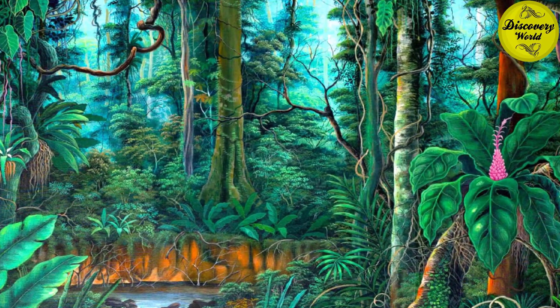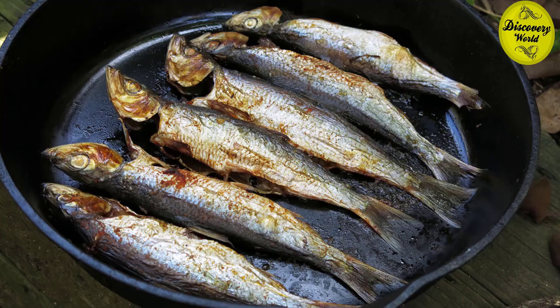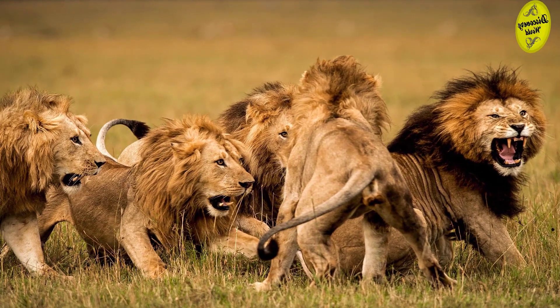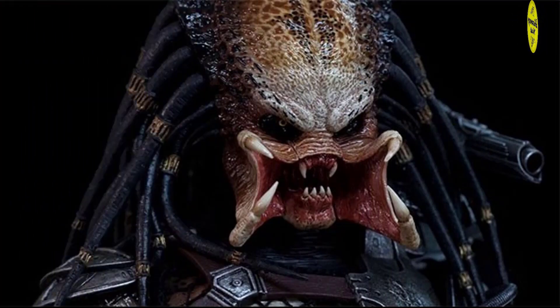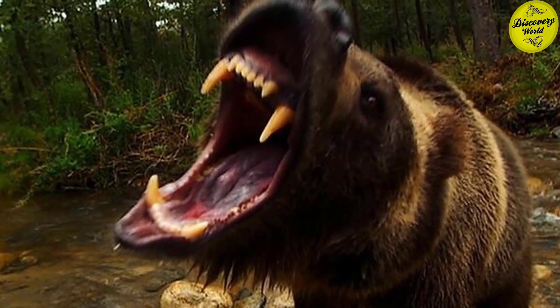In any ecosystem, you will find many predators and preys. Some well-known predators include lions, black bears, or the stars of the movie Predators. They are all huge and dangerous.